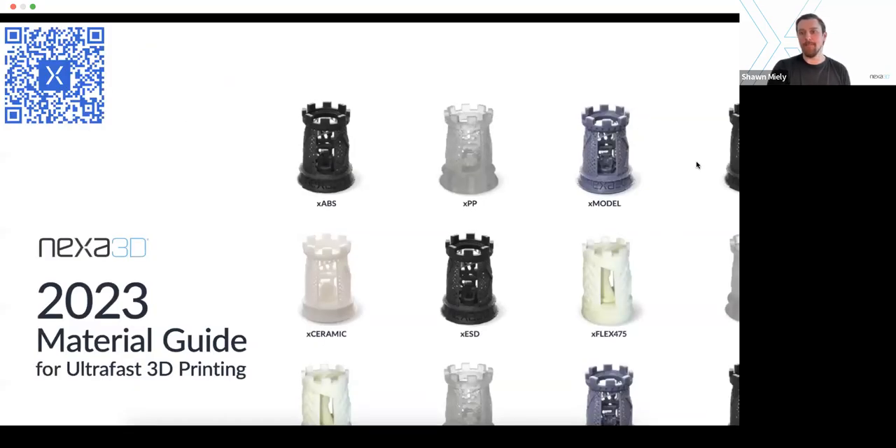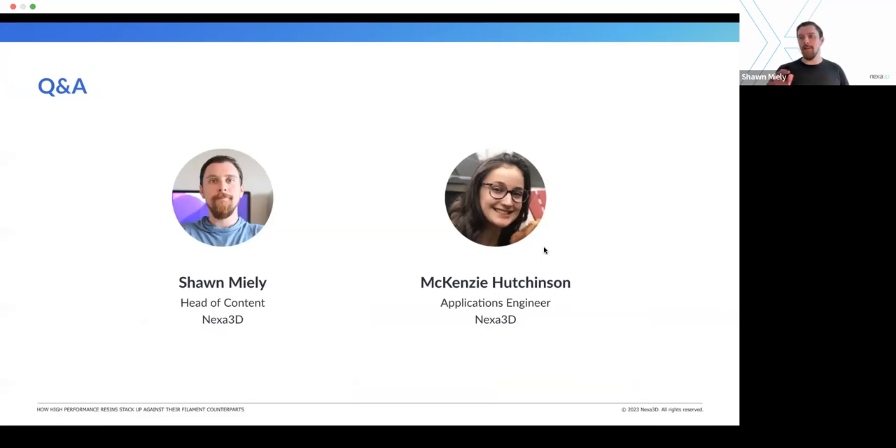We just came out with our brand new 2023 materials guide. You can see all the materials, all the properties, and some of the use cases we talked about and others. If you're interested, feel free to scan this QR code — you can download the PDF totally free and share it with all your friends. With that, I want to get into some Q&A. Please go ahead and start dropping questions for Mackenzie or myself. We already have a bunch, so I'm going to get right into it.